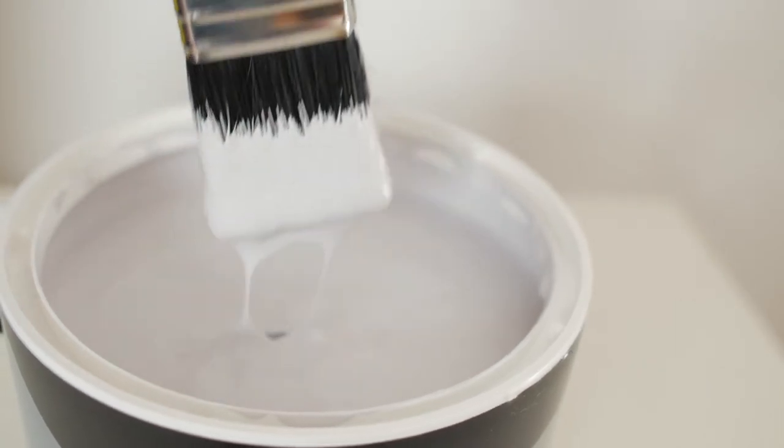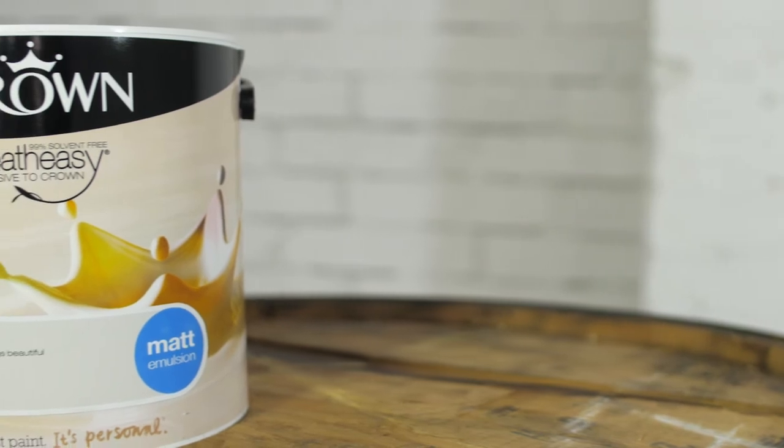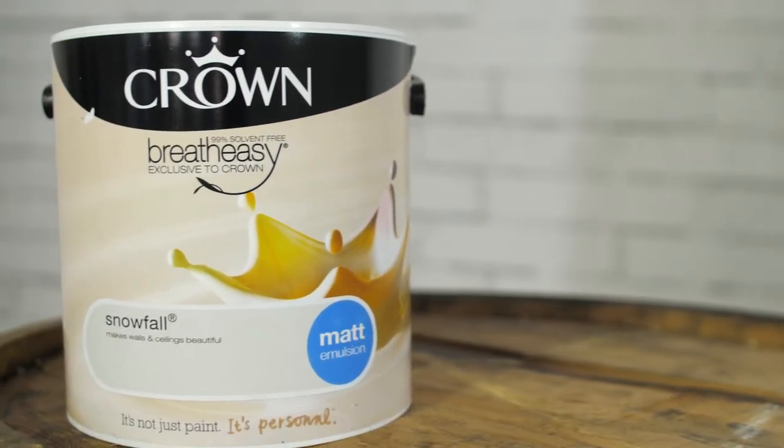Now we're going to start with off-whites. These are very soft and can be very warm colors — they're very versatile and work really well in a lot of different types of spaces. The color palette we're looking at today is based on Snowfall, which is a warm off-white. So Katrina, what fabrics will you put with it?